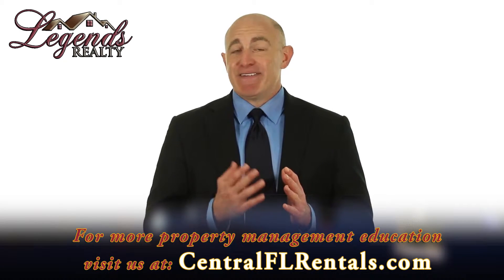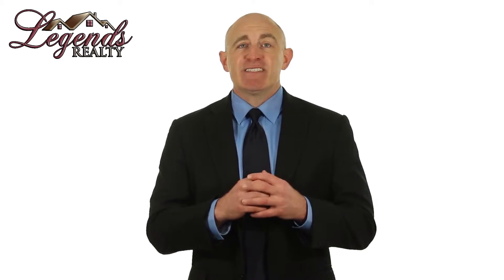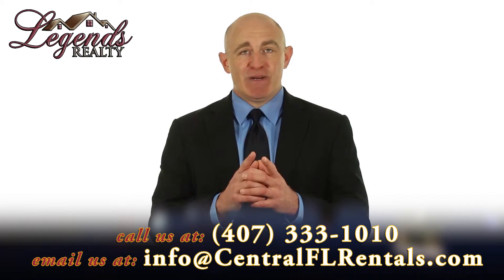If a tenant is late paying rent, take action immediately. This is important for two reasons: first, it ensures that the outstanding rent is collected as soon as possible; second, it communicates to the tenant that if they're late in paying, there will be immediate consequences. Set a good precedent for rent collection so tenants know what is expected.